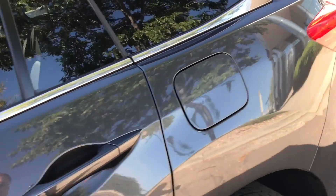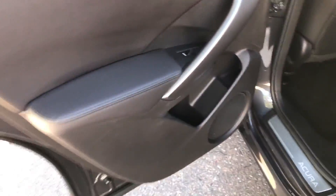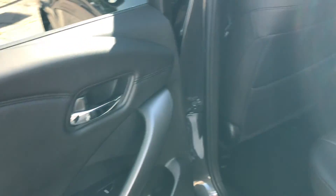I'll show you the back seat here real quick too. Everything looks really nice — looks like it was hardly even used in the back seat.